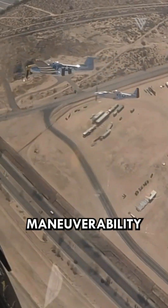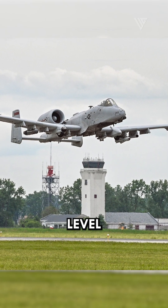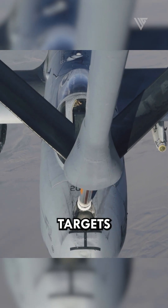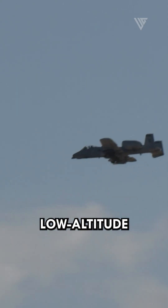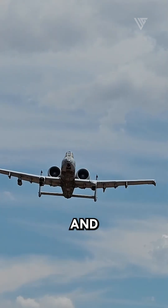Low-altitude maneuverability was another hallmark of the Warthog. Its ability to fly at treetop level provided concealment and tactical advantage, allowing pilots to approach targets from unexpected angles and evade enemy fire. This low-altitude agility made the Warthog a difficult target to intercept and neutralize.